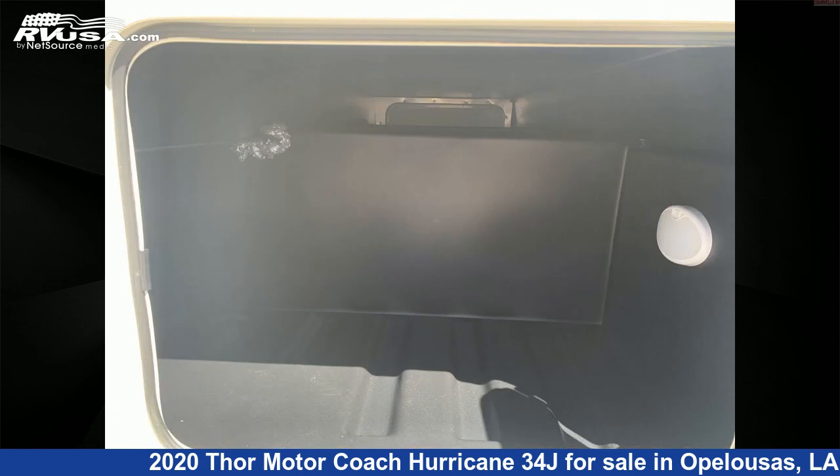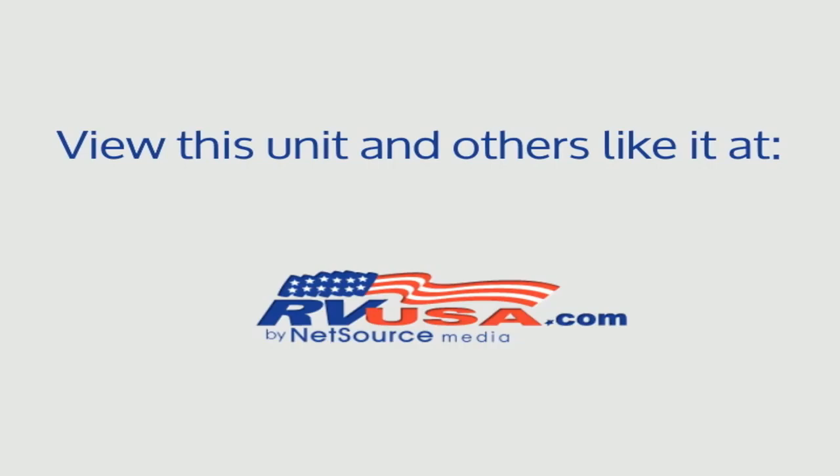For more information and pricing on this unit, and to see all units available for sale by Curvelle's RV, visit rvusa.com. Curvelle's RV.